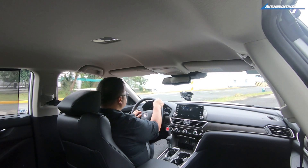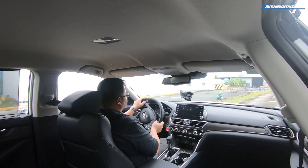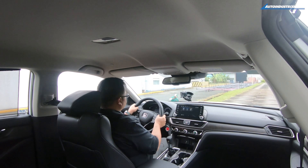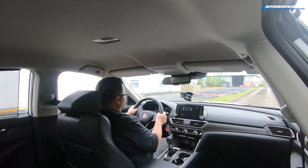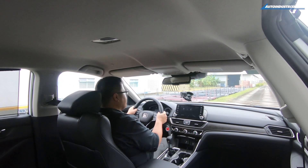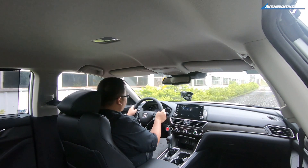One thing really interesting about being at Honda's test track at their factory is that they have a verification course — meaning it's what you use to test fit and finish, ride comfort, and that kind of thing. So let's try it. First, you have these little ruts. It feels nicely suppressed. Right now we're on a pebble wash kind of road but with big stones. The Accord feels great — it's riding over it like a champ.